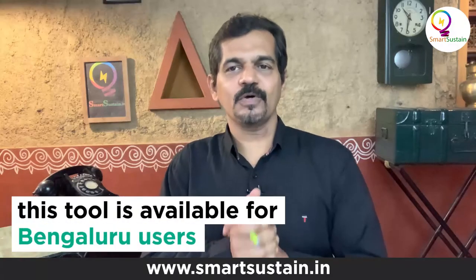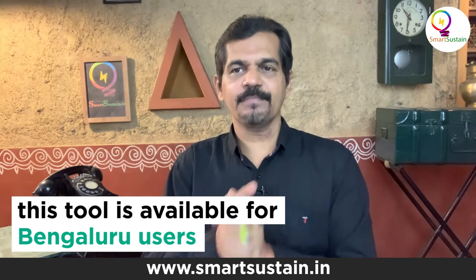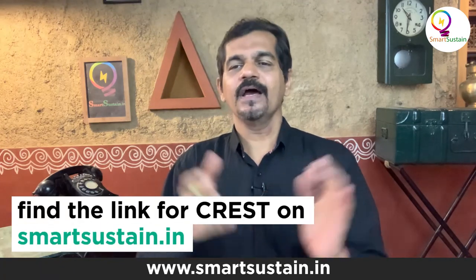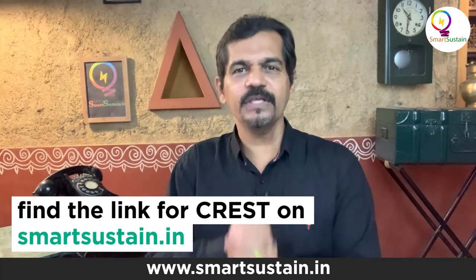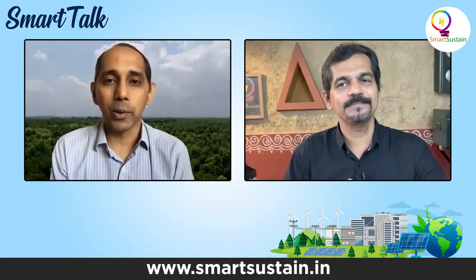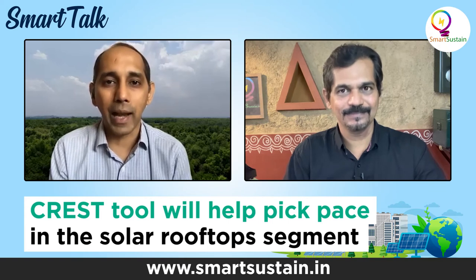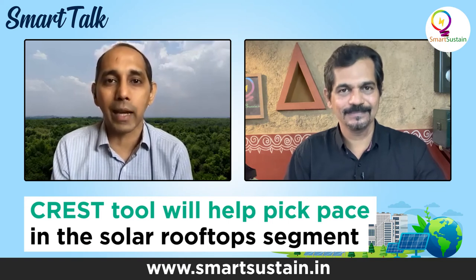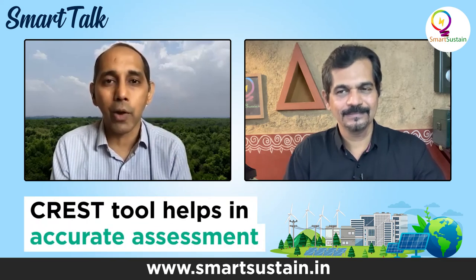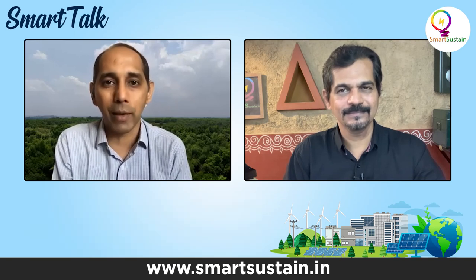Thanks, Jai, for talking to Smart Sustain. The link for this web-based tool is crest.cstep.in, also available on our website smartsustain.in. I wish CSTEP all the very best and hope this technology is taken to the rest of the country too. As I said at the launch event, this is just the beginning. It's not necessary that you install PV, but at least have an understanding of what it can do and what the potential is — I look forward to engaging with everyone on this.